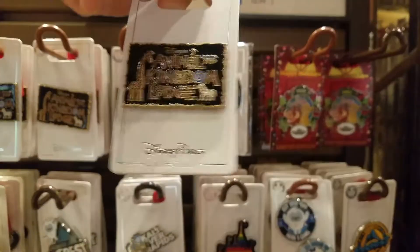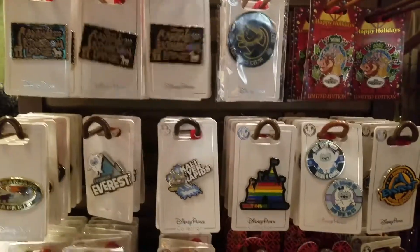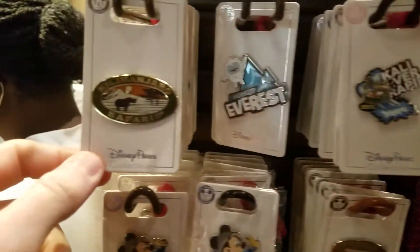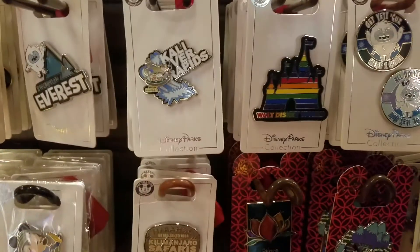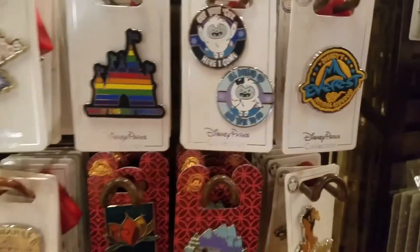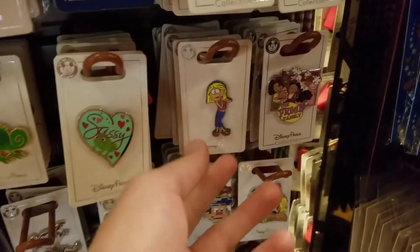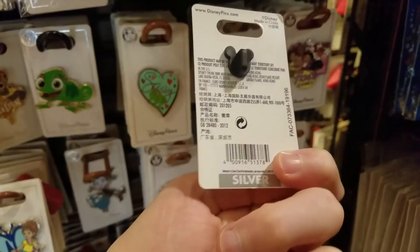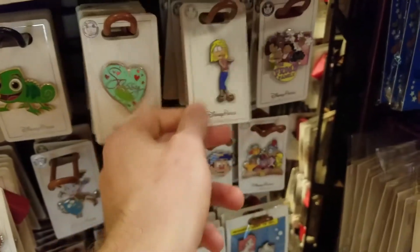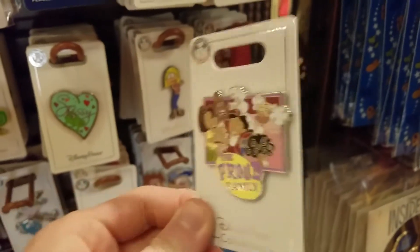They have another Animal Kingdom Lodge pin here — that's silver, so that's $9.99. And then some ride pins: Kilimanjaro Safari, Animal Kingdom, Expedition Everest, and Kali River Rapids — another Everest over here in yellow, that's $12.99. We also saw some old Disney Channel pins — Lizzie McGuire, that used to be my jam back in the day, $9.99. The Proud Family — that was always a fun one, the grandmother was always really funny. Silver, $9.99.